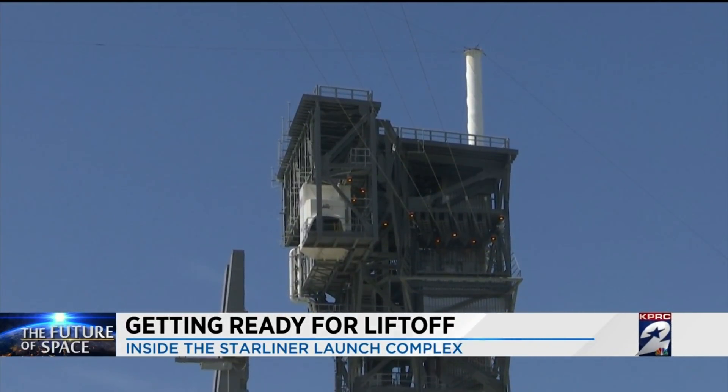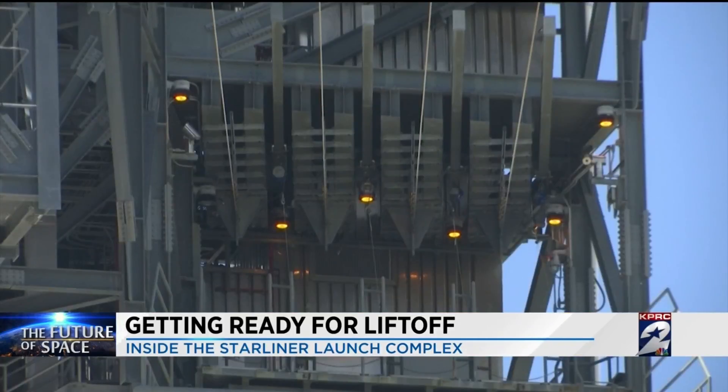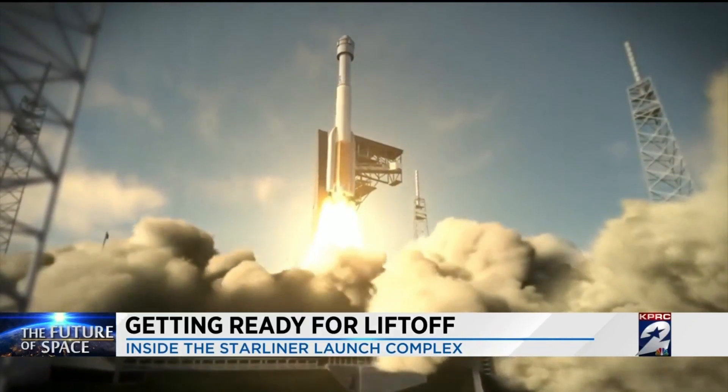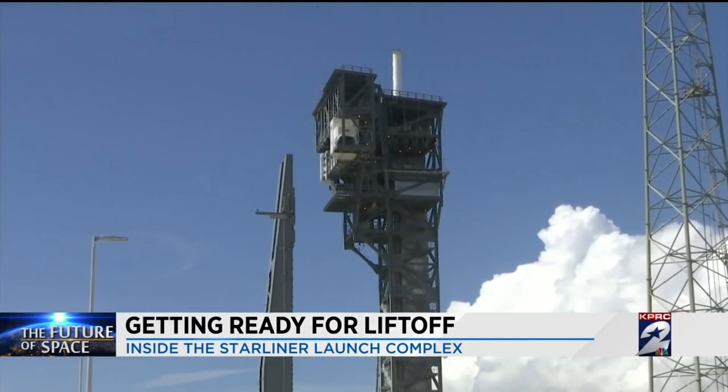Starting with the crew access tower — it's the big elevator about 200 feet tall the astronauts will use to enter the vehicle. That was constructed solely for the astronauts, to put them into the capsule just before liftoff. There's an emergency escape system on that tower where we could safely get them off the pad. When ULA launches a crew to the ISS, not only will it be launching into history, it will also be launching from a historic site.